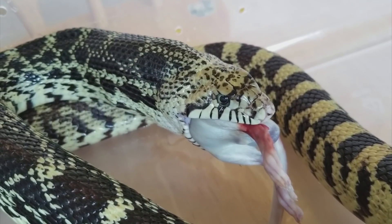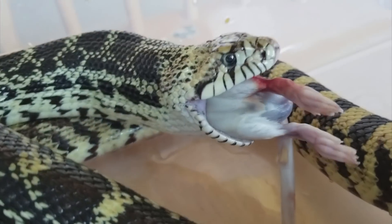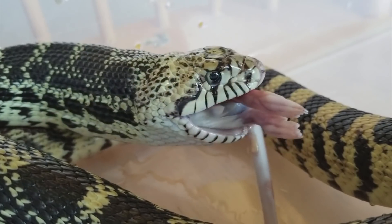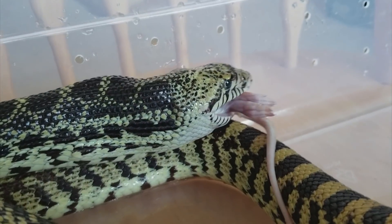There you go — some bubbles because the rat is wet, but that's normal. That's just him breathing, and now he'll continue with his rat. There's a little bit of blood on the back foot; I think this is where he grabbed it when he initially struck it and wrapped it. This was a frozen-thawed rat originally, because I prefer feeding frozen thawed over live.